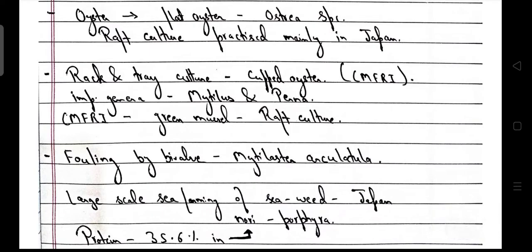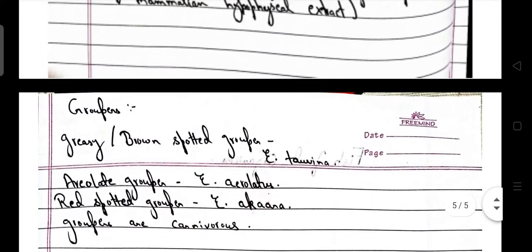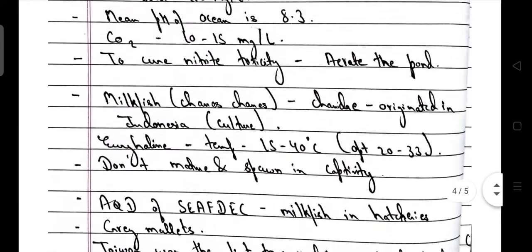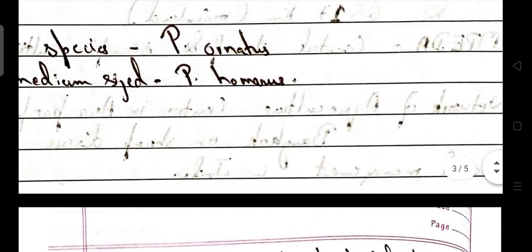Large-scale sea farming of seaweed is dominant in Japan — particularly nori, which is Porphyra — with a protein content of 35.6%. That's all for the notes on coastal aquaculture from the e-course: important points and one-liners that could be framed as questions.